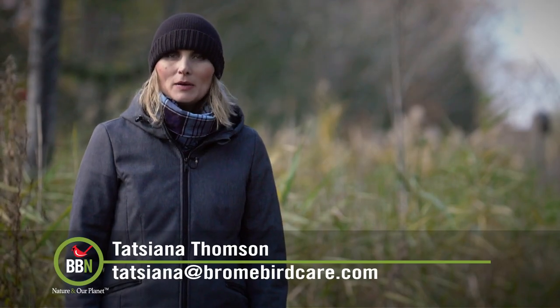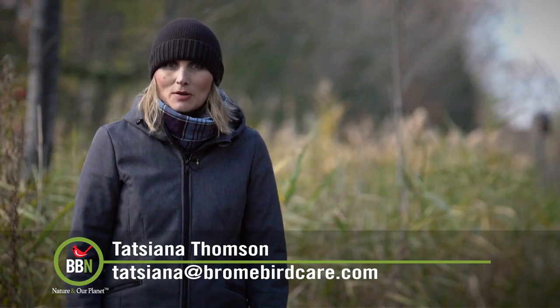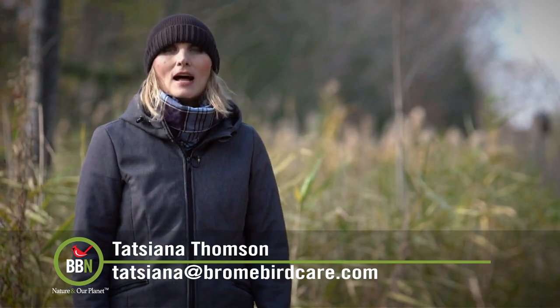Well, goodbye for now. Please remember our photo contest is still open — it's birds and colors. And let me know if you've had any luck with your owl boxes. Take care, everyone. I'll catch you in two weeks.